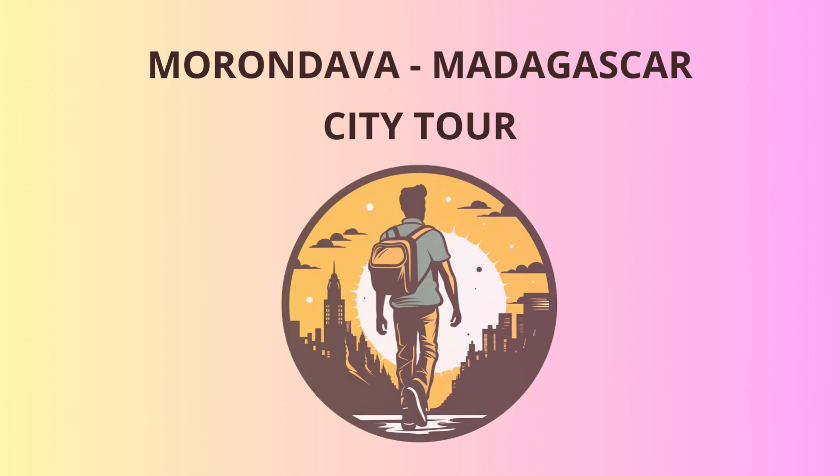The word Tsingy means 'walking on tiptoes' in Malagasy, and that's exactly how we'll feel as we explore these sharp and jagged pinnacles. But don't worry, you won't be doing ballet moves on the rocks.